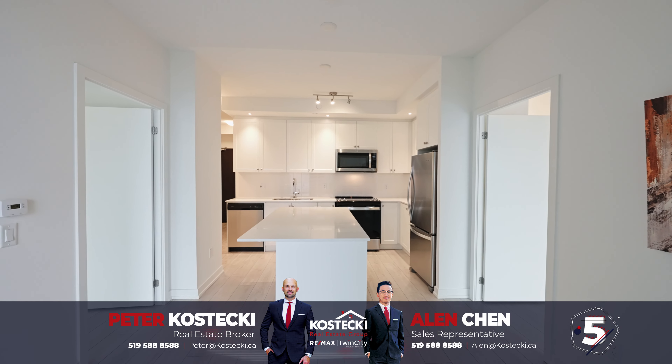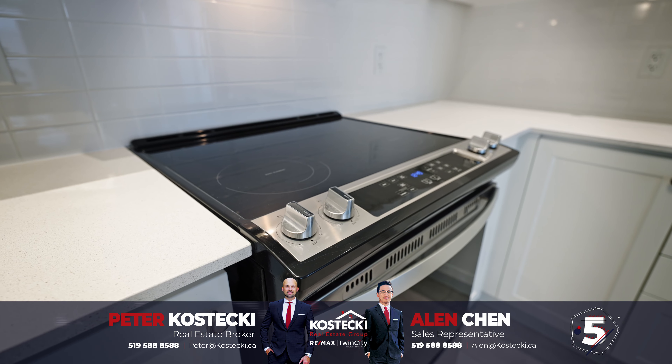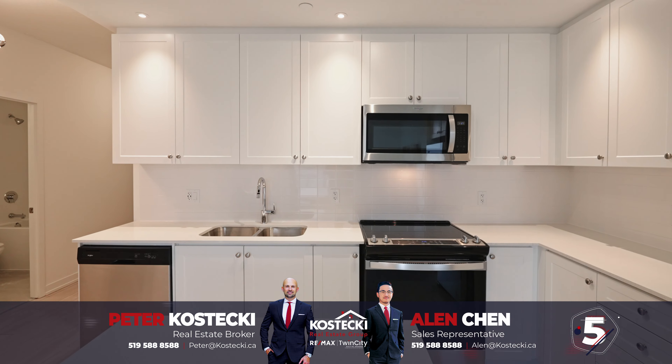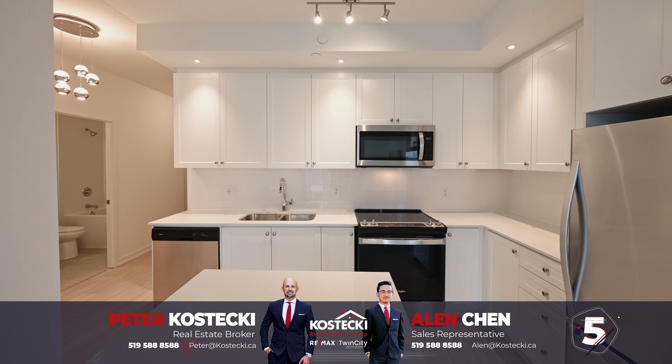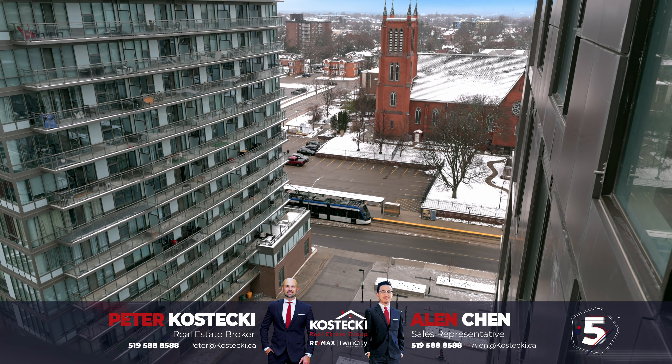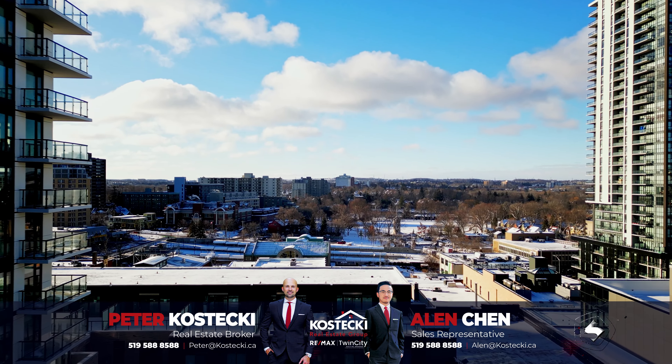A well-equipped kitchen which includes new Whirlpool stainless steel appliances, stacked subway tile backsplash, and a large island with quartz countertops throughout. You also have a fantastic private balcony to kick back and relax on with unobstructed views of Victoria Park.